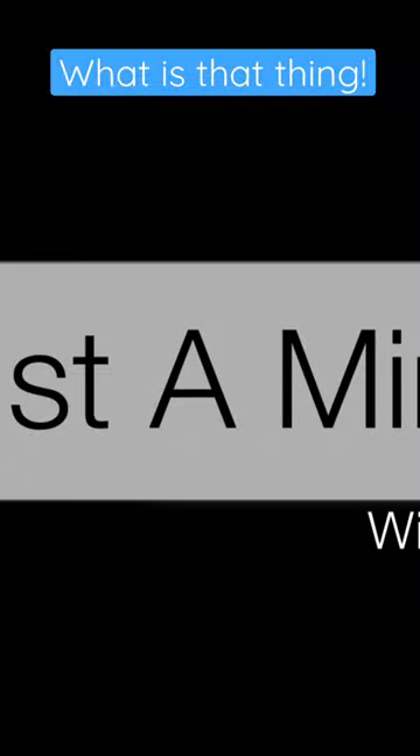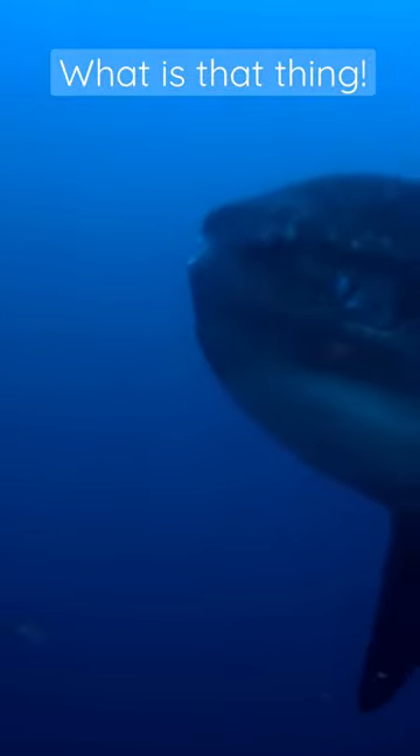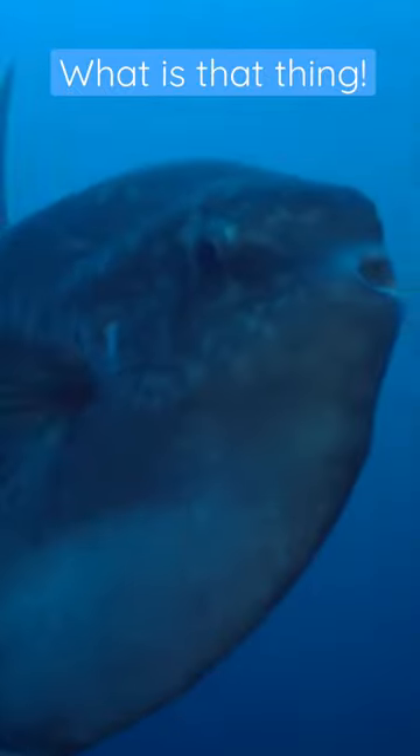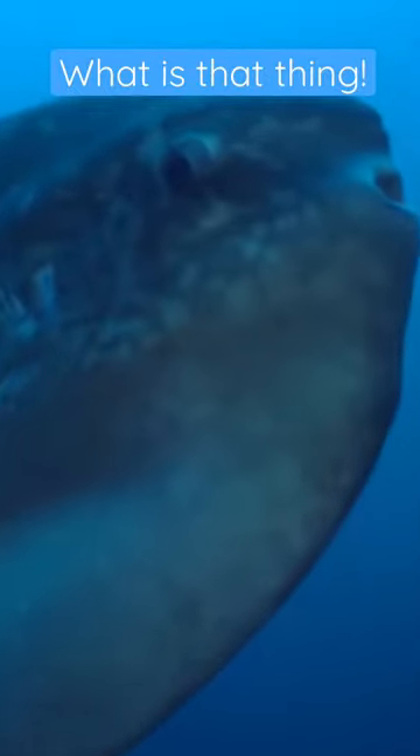You've seen one of these before, right? The mola mola, or ocean sunfish — it kind of looks like a prehistoric shark that lost its tail in an epic battle, but that's not really the story.